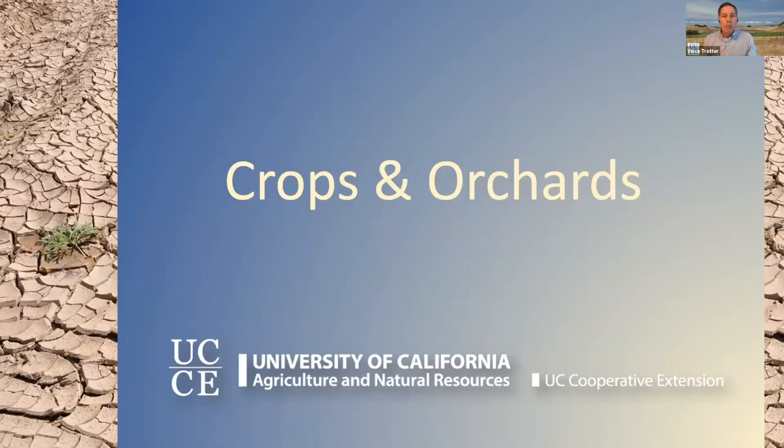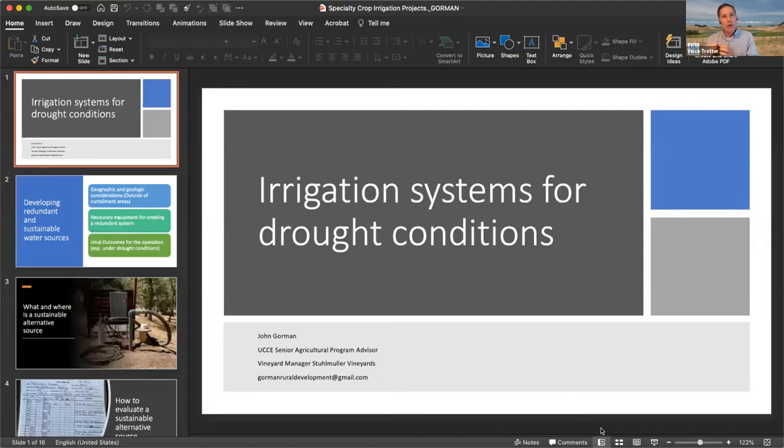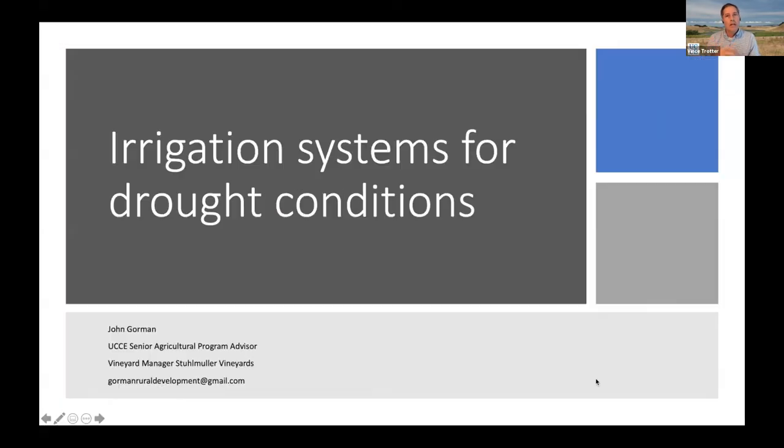We're going to get started with our first speaker on that theme — John Gorman. John is a senior ag program advisor with UCCE in Sonoma County. He's also the vineyard manager at Stollmuller Vineyards. He's going to be talking about some projects related to irrigation systems in specialty crop environments that you can put into place to build your resistance to future drought.